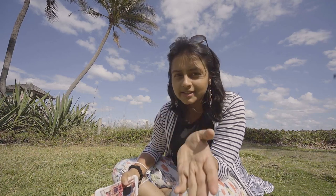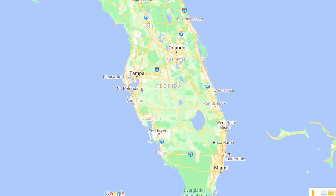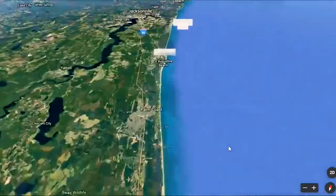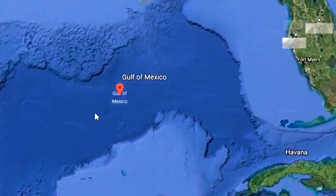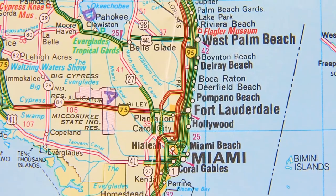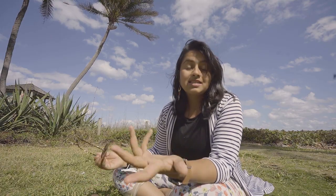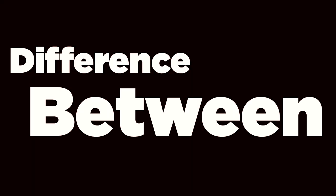Before we start, let's understand what East Coast and West Coast mean. On a map, the East Coast is the east side of Florida and the West Coast is the west side. The key landmark difference is that the East side has the Atlantic Ocean and the West side has the Gulf of Mexico. Further south you get to Cuba and small islands like Key West. I live on the East side, near Fort Lauderdale and Miami. On the West side you have beautiful cities like Naples, Sanibel Island, and Marco Island.